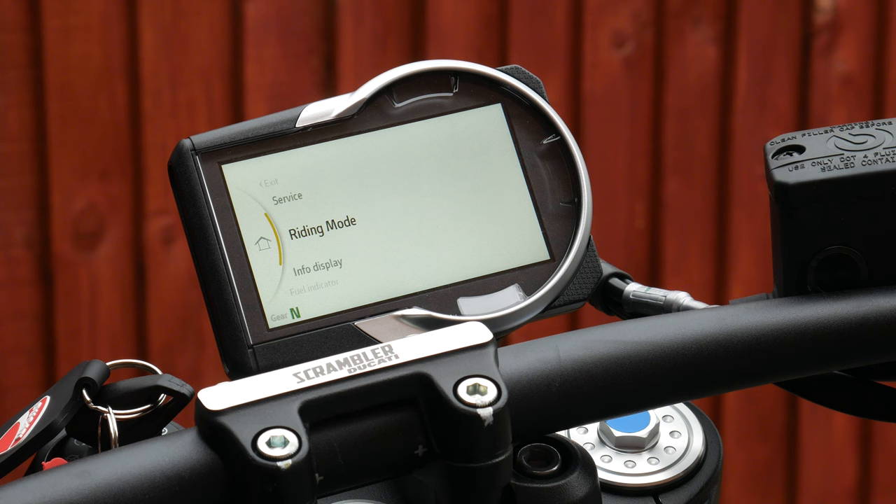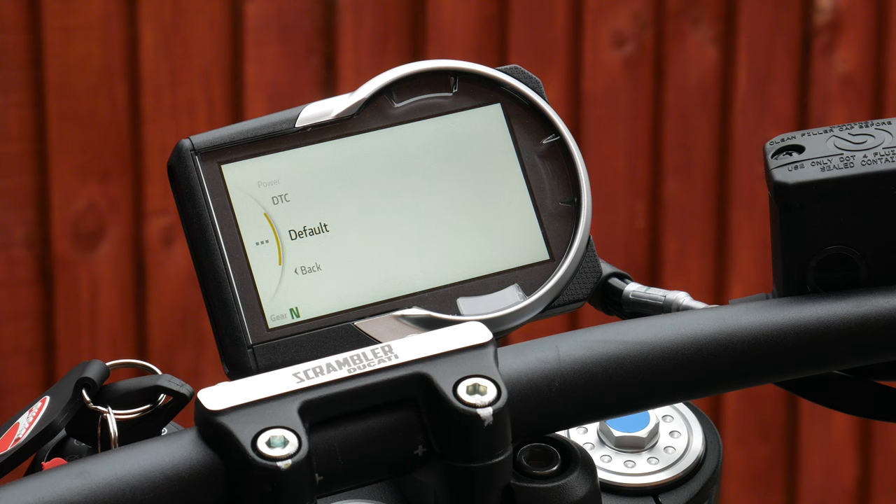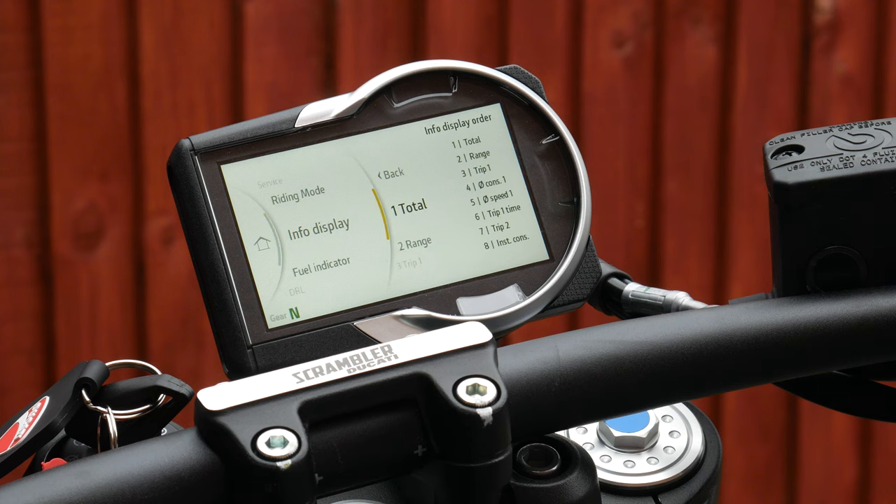Pressing the button once brings up the main menu where you can edit the traction control level for sport or road mode. There's a nice little graphic of the motorcycle on screen. You can also change what information is displayed on the trip meter and other display options in there.